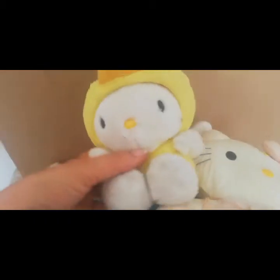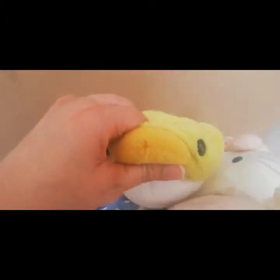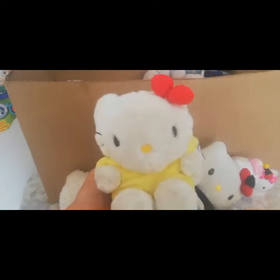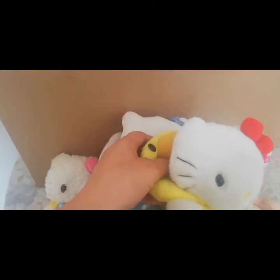¡Aquí está otra de esa colección que viene disfrazada! Esta viene disfrazada como de pollito. ¡Qué bonita! Yo me gusta disfrazarme. Y más... siete pollitos.